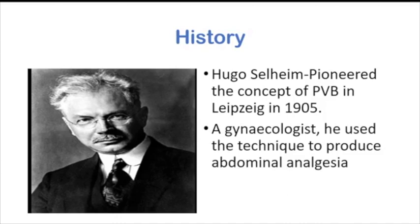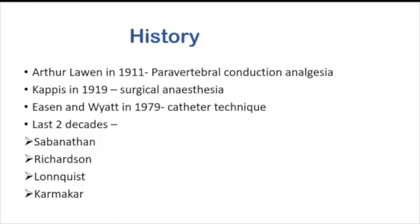Going into the history: Hugus and him first, in 1905, pioneered the concept of paravertebral block in Leipzig as a gynecologist, using it to produce abdominal analgesia. Later, Arthur Levin refined the technique in 1911 and called it paravertebral conduction. Cappus in 1919 developed it further to produce surgical anesthesia for abdominal surgeries. Then it was neglected until Eisen and Watt in 1979 revisited it by describing the catheter technique. The last two decades have seen renewed interest from researchers Sabhanathan, Richardson, Longquist, and Karmakar, improving it to our current understanding.